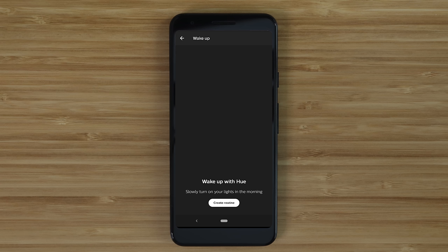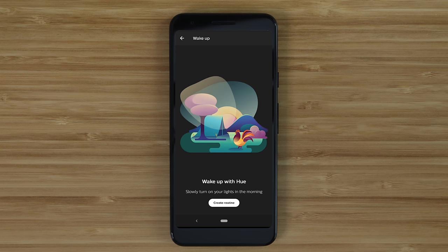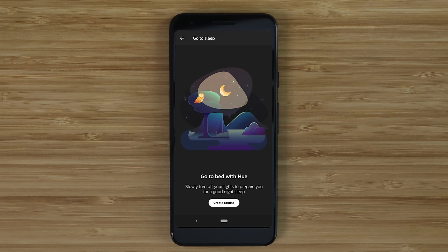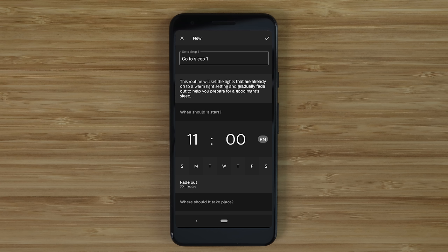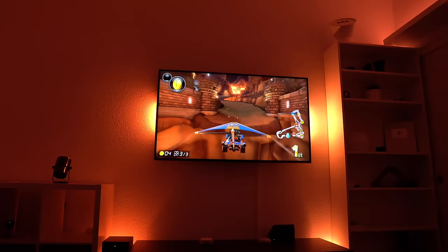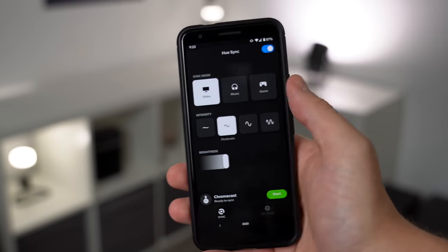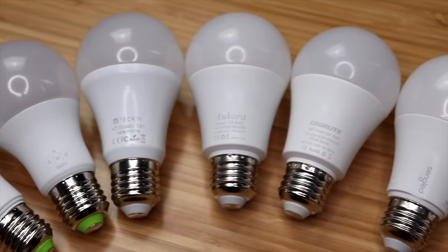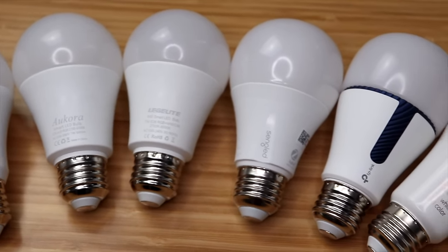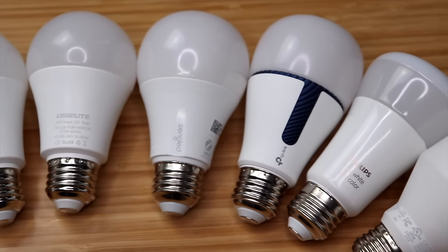Another feature in the Hue app is the option to create routines that slowly fade on or off, making it really easy to gradually wake up or fall asleep every day. This isn't revolutionary or anything, but they make it really easy to set up in the app. I showed Hue Sync in a video recently, and even though it may not be for everyone, it's available for free on your computer if you want to use it with your Hue lights. Yes, there are less expensive bulbs out there and I've tried a few, but many are missing these extra features, so keep that in mind.